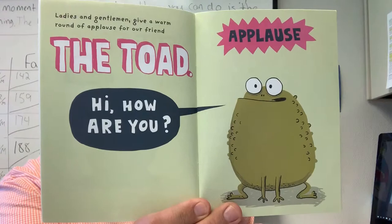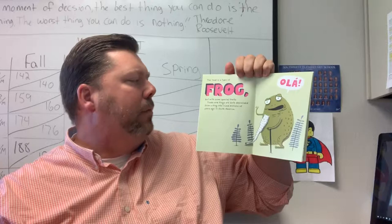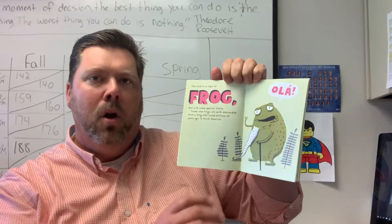The Toad is a type of frog, but with some special traits. Toads and frogs are both descended from a frog who lived millions of years ago in South America. There are more than 5,000 species of toads and frogs. Some live in water, some live in trees, and some on the ground.